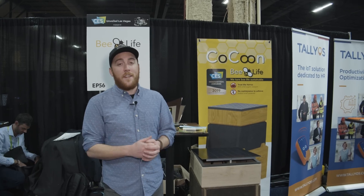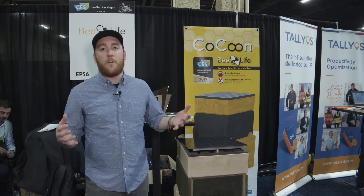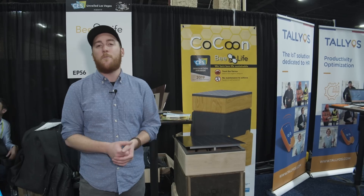It's not out right now, but they're hoping that by the end of 2019 this will be available to beekeepers all over the world, and they will be able to protect their hives from these terrible mites.